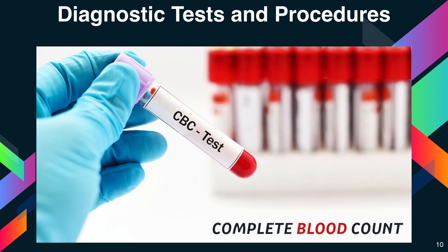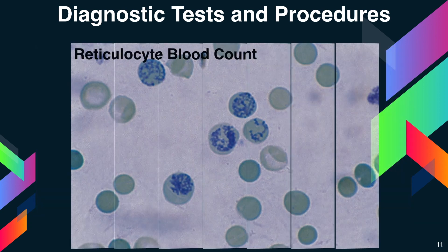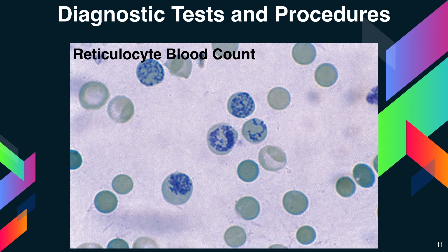Hemoglobin is an iron-rich protein in red blood cells that carries oxygen from the lungs to the rest of the body. Hematocrit is a measure of how much space red blood cells take up in your blood. A lower level of hemoglobin or hematocrit is a sign of anemia. If your CBC results confirm anemia, you may need other tests. A reticulocyte count measures the number of young red blood cells in your blood.